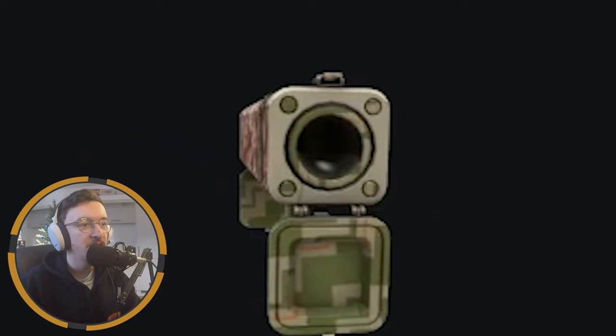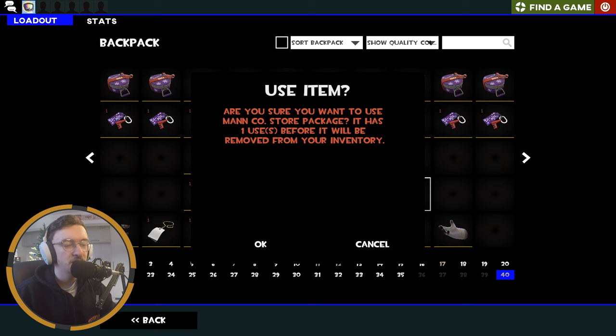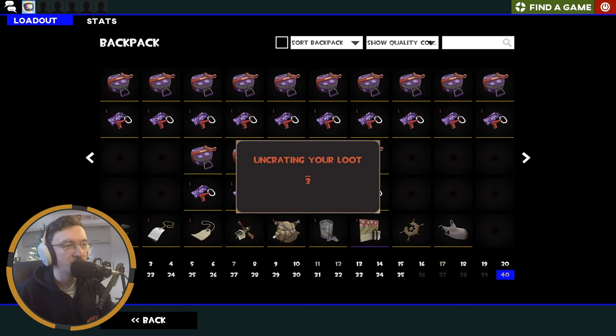We get the same war paint every year which kind of diminishes it, I won't lie. As you can see I have quite a few Smissmas sweater warm paints and I even used the first one I got on a Black Box. We've also got a Manco store package because we've spent some money in the Manco store, so we'll see what's in there as well.